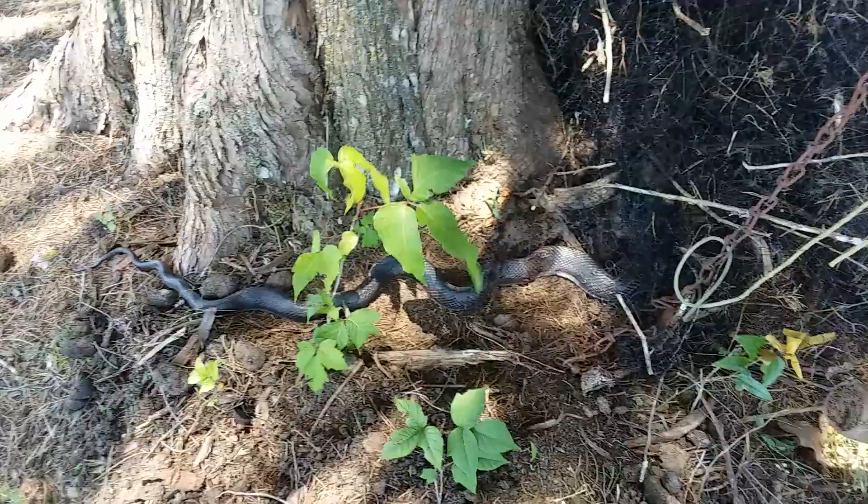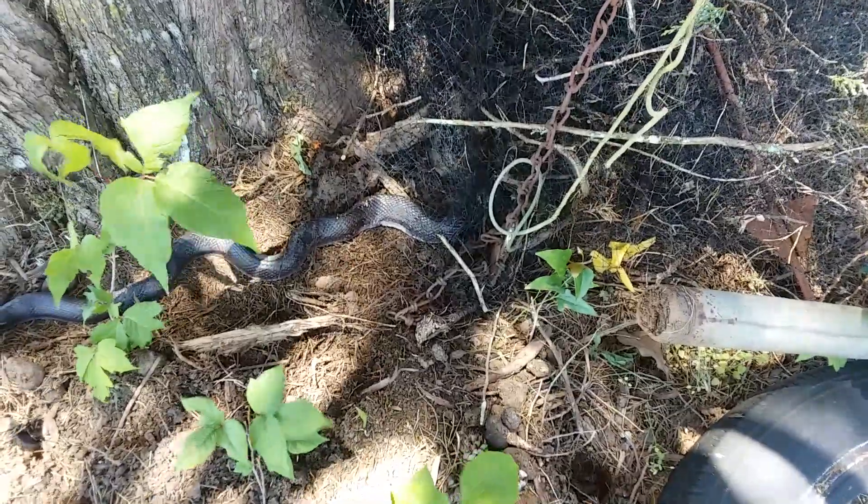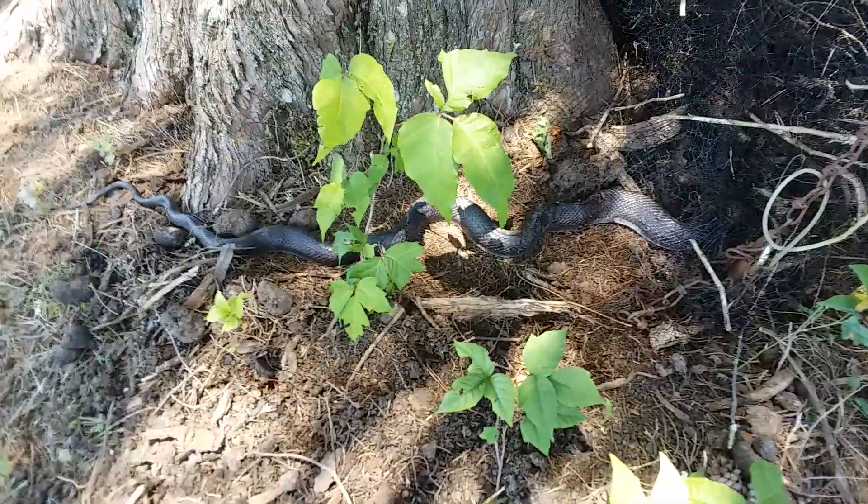My goodness, what do we have here? There's another one of our friends lying next to some nice poison ivy.